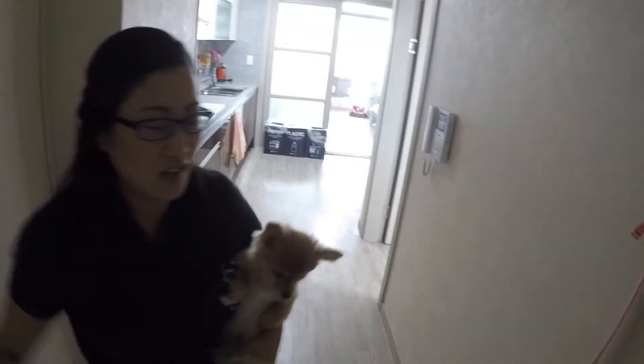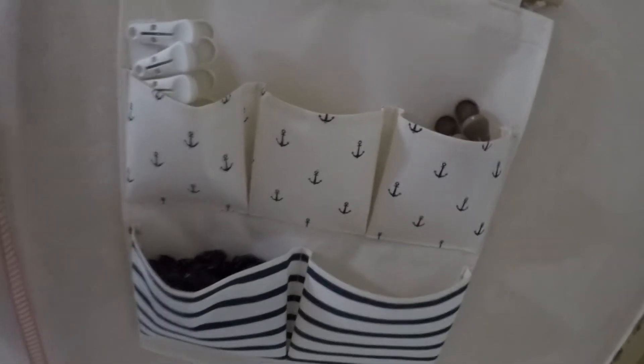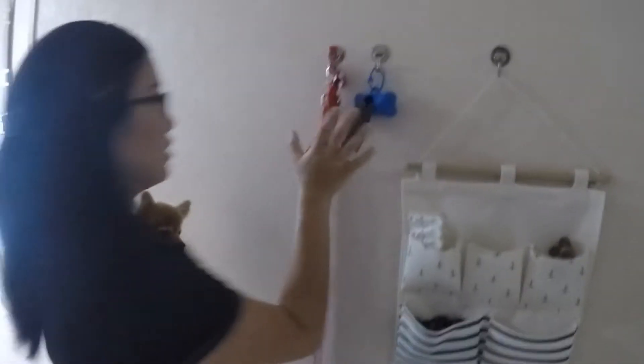One thing I really wanted to point out is our last house had a lot of nautical stuff, and I found this at Daiso. It reminds me of my best friend, but also a little bit of home. So Maddie's leashes and dog bags are here.